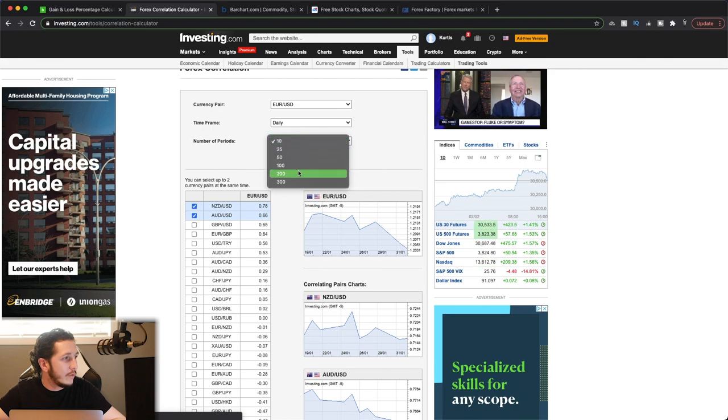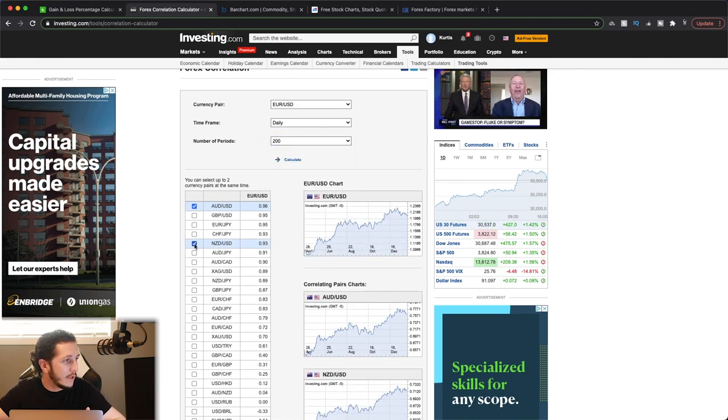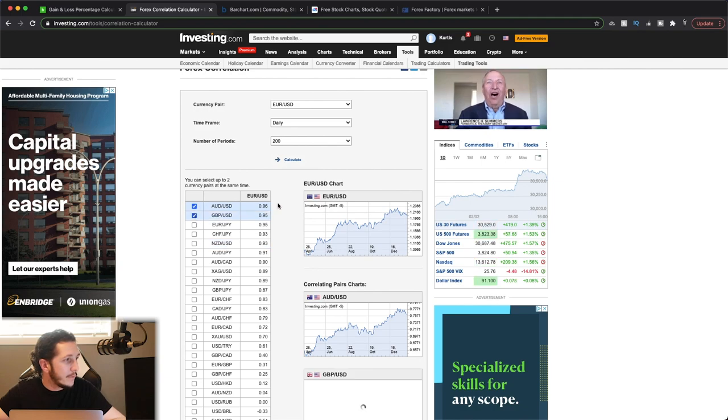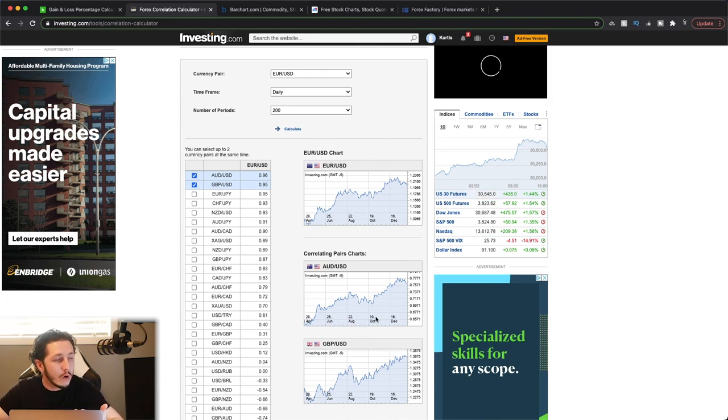If we go further out to 200 days, you're going to see a higher correlation — 96% for AUD/USD, 95% for GBP/USD. So you can see that over the long term they are more correlated than in the short term.